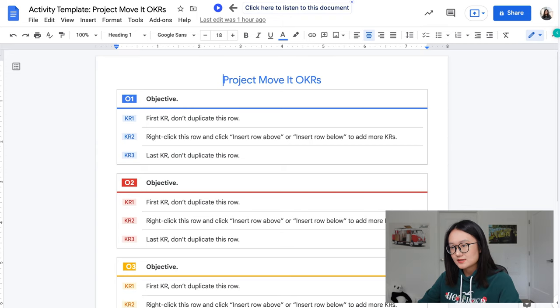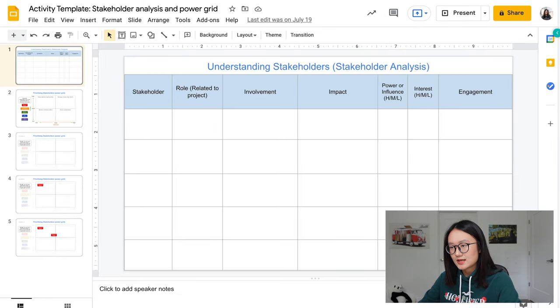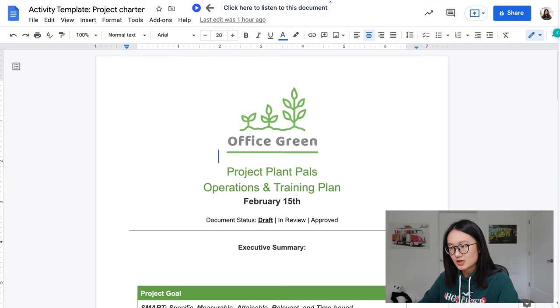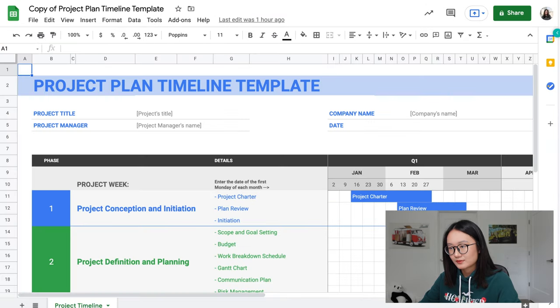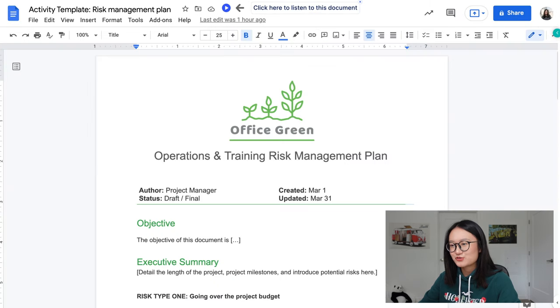Regarding what I liked about the course: first, the clarity of the videos — every video across all Google courses is really slow, clear, and short. Another thing I liked is the abundant resources, especially the Google templates. The course provided templates including OKR, success criteria, stakeholder analysis, project charter, WBS, project plan, timeline, and budget templates.